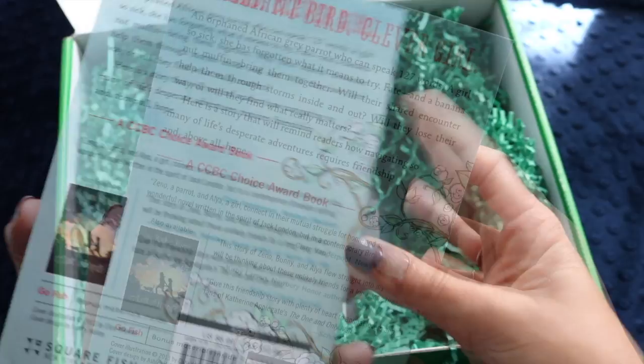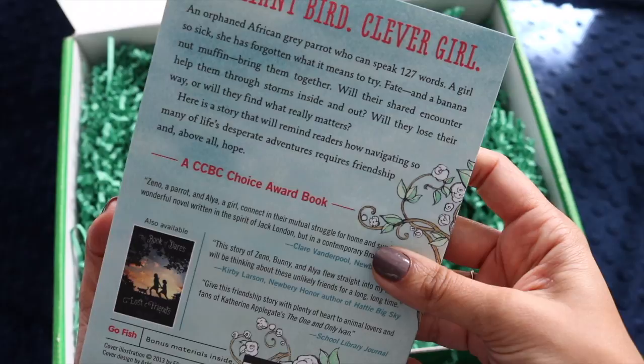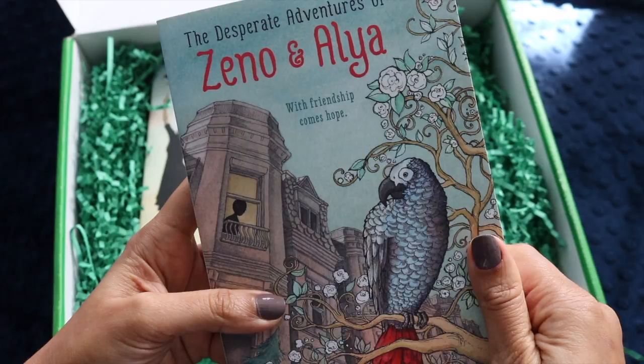Here's 'The Desperate Adventures of Zeno and Alia.' With friendship comes hope — an orphaned African gray parrot who can speak 127 words, a girl so sick she has forgotten what it means to try, and fate and a banana nut muffin bring them together. It's a story that reminds readers how navigating life's desperate adventures requires friendship and, above all, hope.